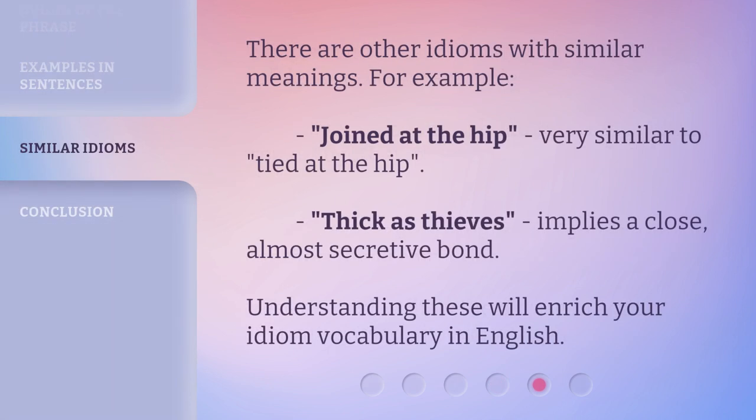There are other idioms with similar meanings. For example, Joint at the Hip is very similar to Tied at the Hip. Thick as Thieves implies a close, almost secretive bond. Understanding these will enrich your idiom vocabulary in English.